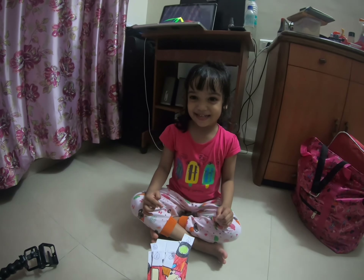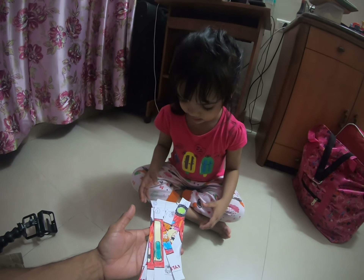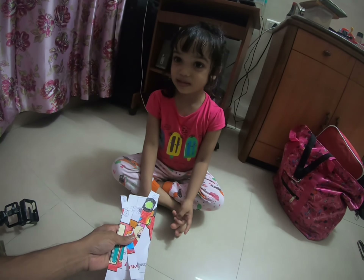Hello Daddy! Are you ready for an activity? Yes! These are a few vertical strips. They are like puzzles. Yes.